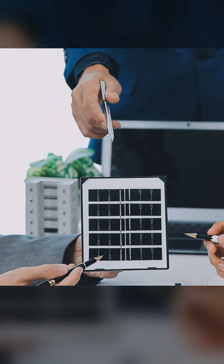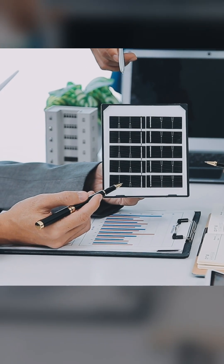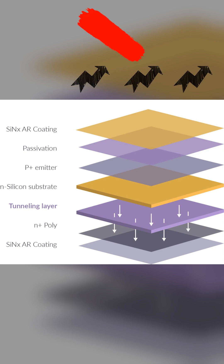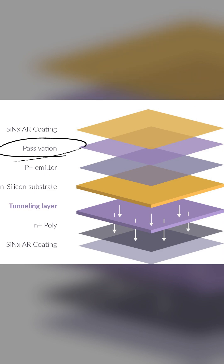The cell is composed of several basic functional layers, starting from the surface facing the sun. First, there are the front surface layers. It begins with the SiNx anti-reflection coating, whose function is to prevent light from reflecting, ensuring that most of the light enters the cell. Below it is the passivation layer, which is a thin insulating layer that protects the front surface.